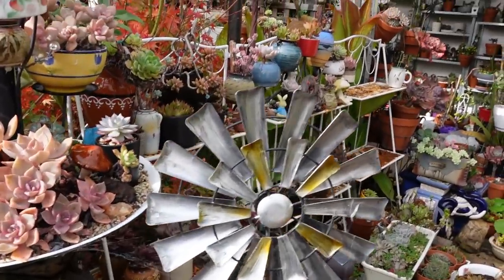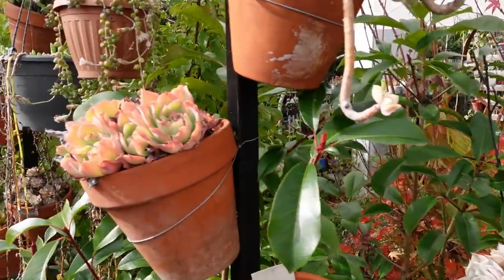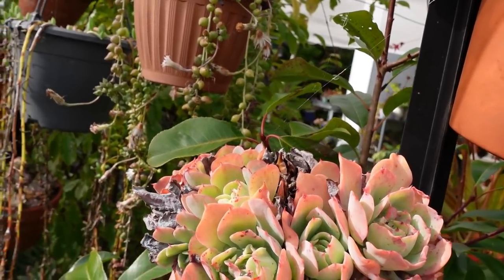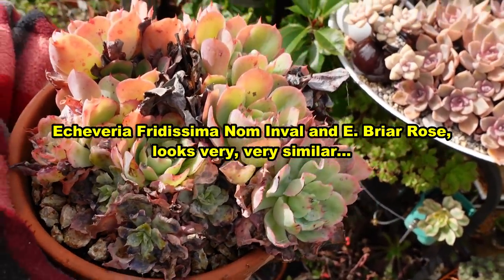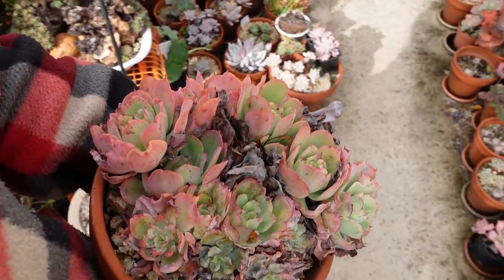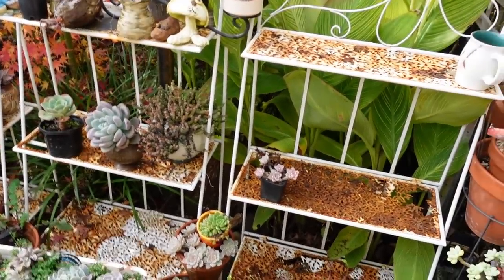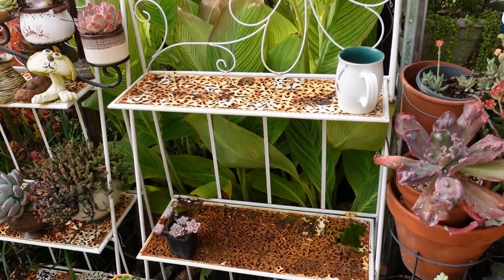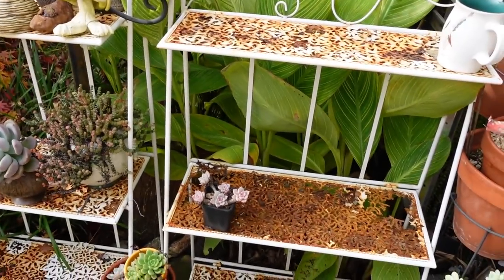Oh yes, before I forget — I just saw something. That's a rainbow sunset or something that needs to be cleaned up. Anyway, that's all I've got for this video. What are you? Oh, this is Ferdissima or briar rose — I believe they're one and the same plant. I need to clean this up along with my shelf tonight. Hopefully by tomorrow I can put some new plants on that shelf. Thanks so much for watching and I'll see you on the next video. Bye-bye.